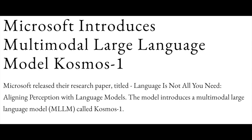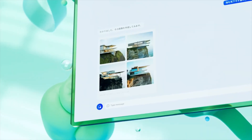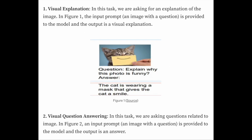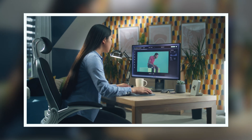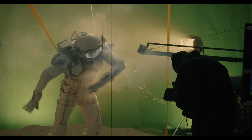Cosmos 1 excelled at tasks like generating captions for images and answering questions based on visual input. However, it had its limitations, particularly in understanding and connecting visual information. While we can effortlessly describe or locate elements in an image, Cosmos 1 struggled with this task.